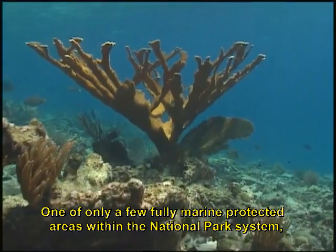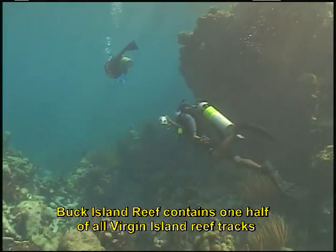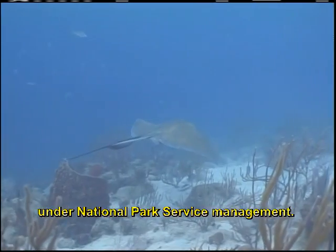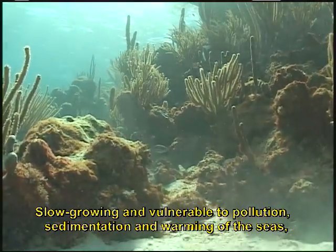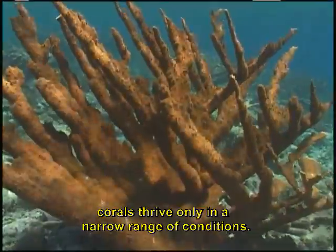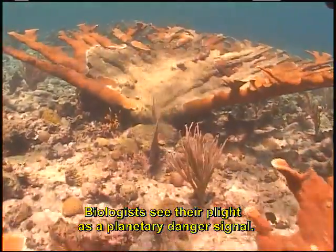One of only a few fully marine protected areas within the national park system, Buck Island Reef contains one half of all Virgin Island reef tracts under National Park Service management. Slow growing and vulnerable to pollution, sedimentation, and warming of the seas, corals thrive only in a narrow range of conditions. Biologists see their plight as a planetary danger signal.